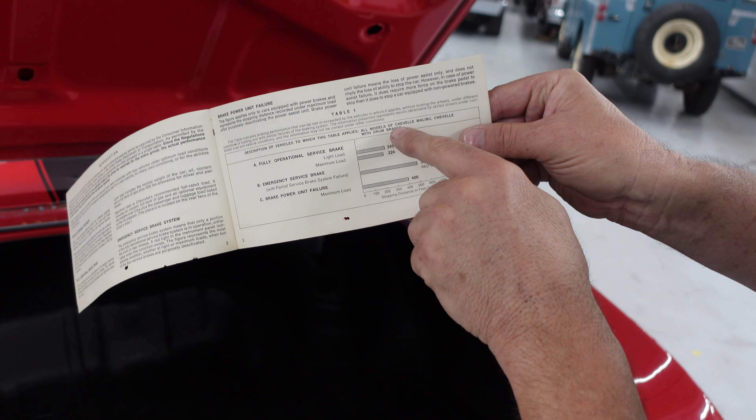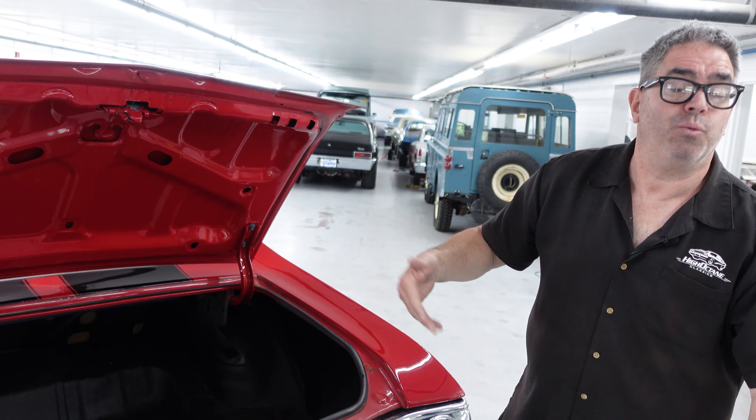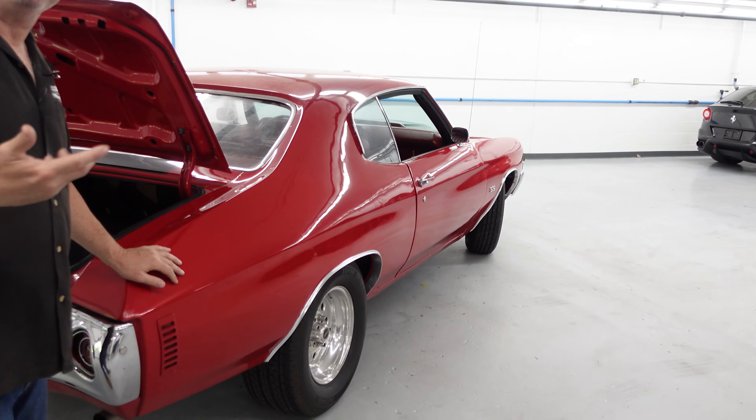So it now has disc brakes, and more than likely, because of the original drum brakes, this was not a Supersport — but it doesn't matter. It was a V8 car; it has a 134 VIN prefix, so V8 then and V8 now. Just a beautiful example of a mid-sized classic Chevrolet.